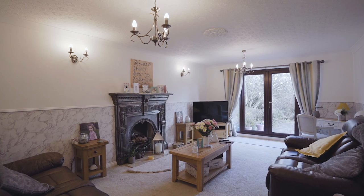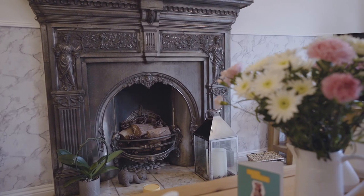In the living room it's a great size and has a fabulous fireplace with French doors out to the garden.